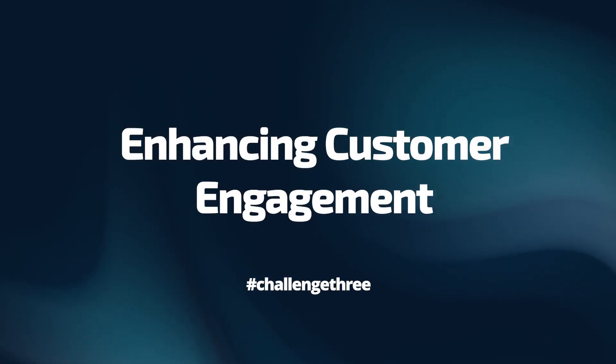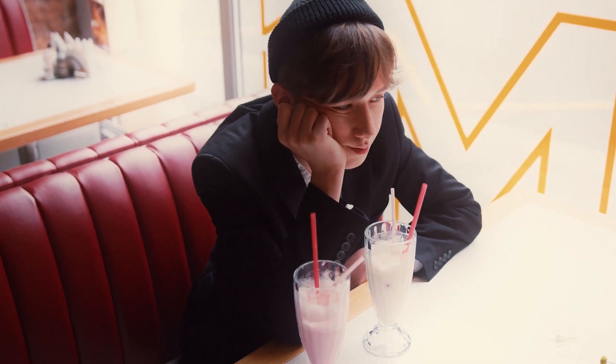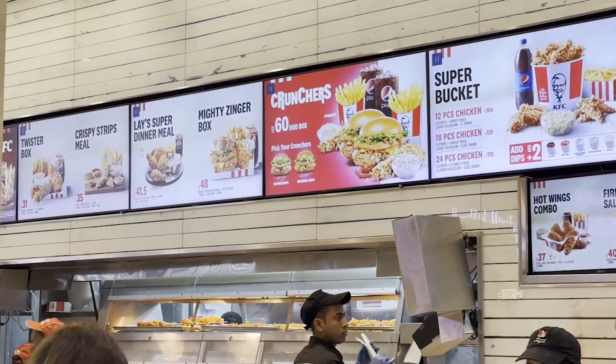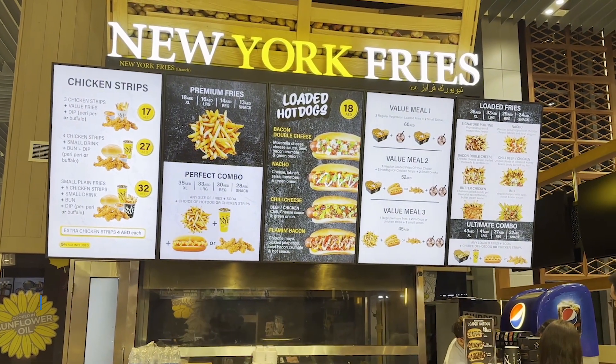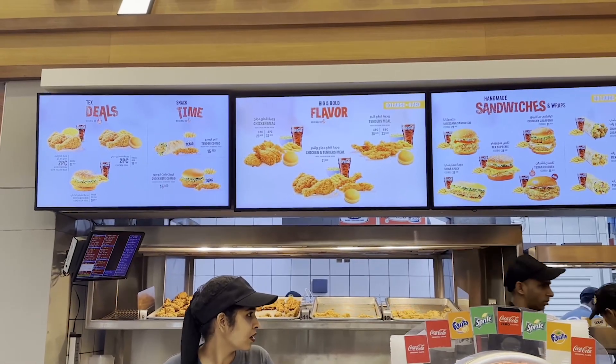But what about the customer experience? Engaging customers and enhancing their dining experience is key. Traditional menus are no longer sufficient. Digital menu boards with real-time updates and eye-catching displays not only grab customer attention but also significantly enhance their overall experience, potentially boosting sales by up to 38%.